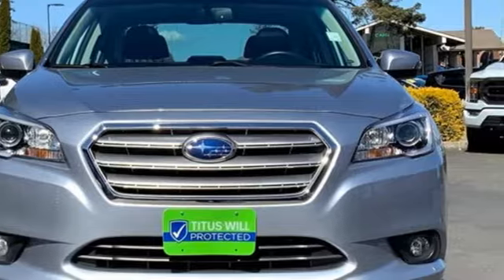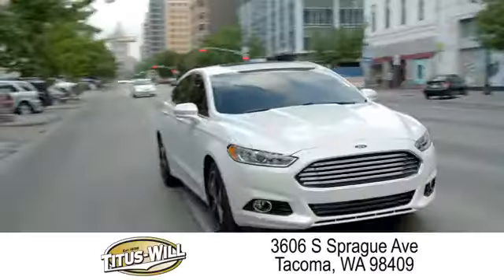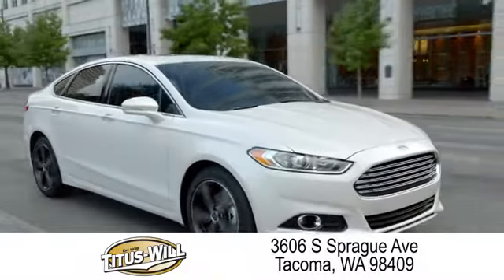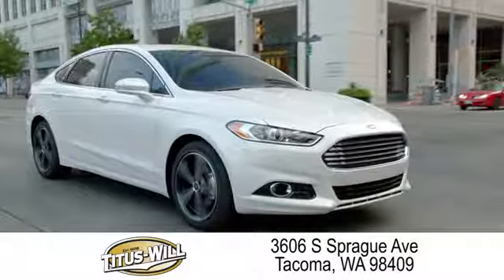Take it for a test drive today. Welcome to Titus Will Ford, a tradition of excellence for over 70 years. Expect to be satisfied at Titus Will Ford.